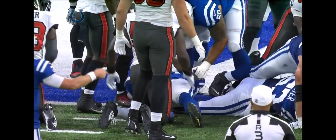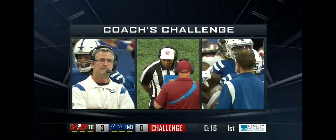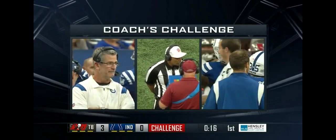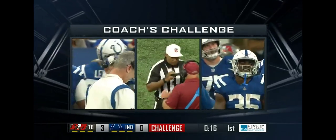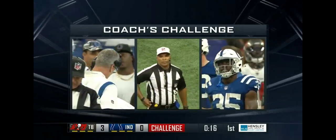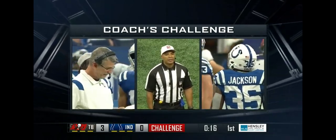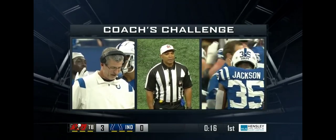He's twisting up in there. It just depends what they rule on the lower body down. Trey Blake is our official tonight. Andrew Lambert is our replay official, working things through for the crew. After review, the ruling on the field stands. It will be Indianapolis ball, second down. Indianapolis charged with their first timeout of the half.